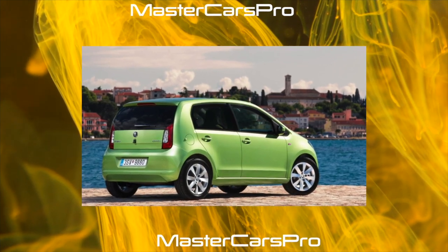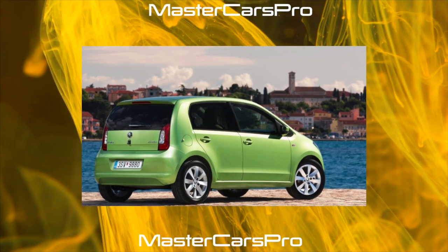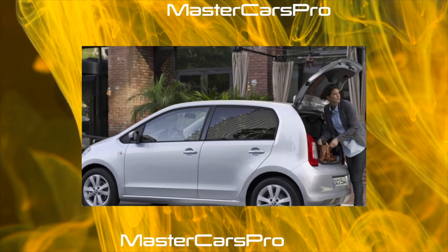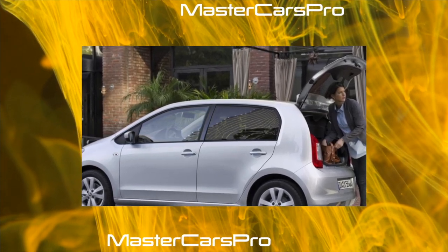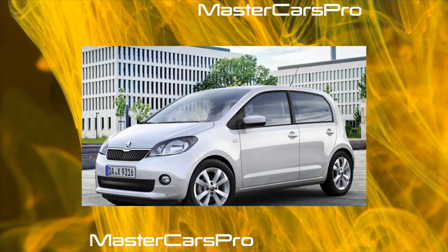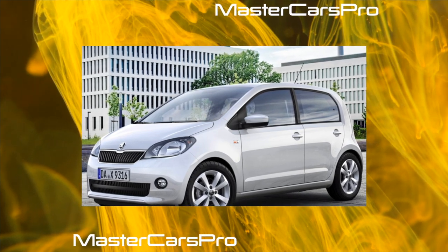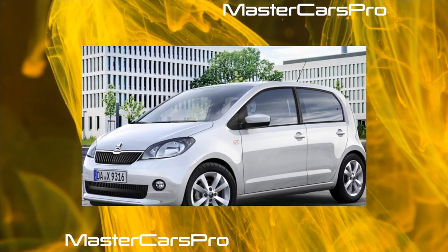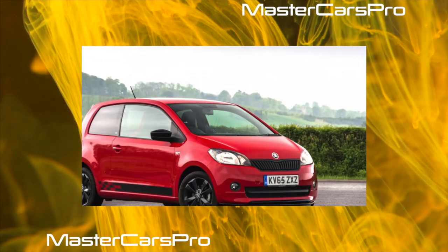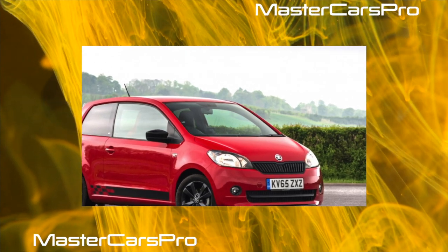But it is naive to expect more from a car of this class, and in megacities — the main habitat of such machines — the quality of asphalt is usually better. At the wheel of the Citigo, I maneuvered with ease and confidence through the seething traffic scattered in the tangle of Lisbon lanes. I'm sure if I had a bigger car at my disposal, not to mention a business sedan, I would have spent a lot of time navigating narrow streets, and the search for parking would have taken much more time.